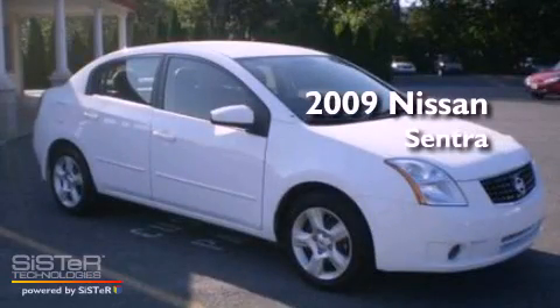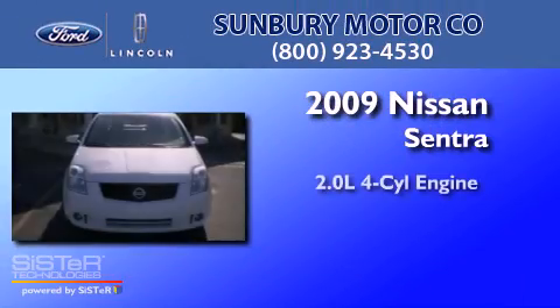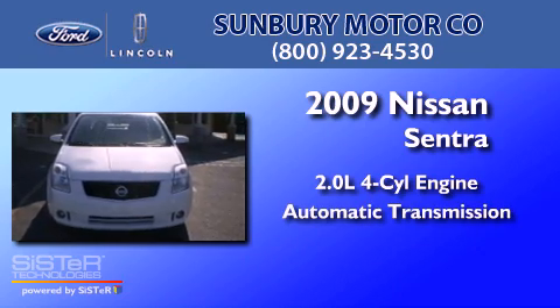This is a 2009 Nissan Sentra. It has a 2.0-liter four-cylinder engine and an automatic transmission.